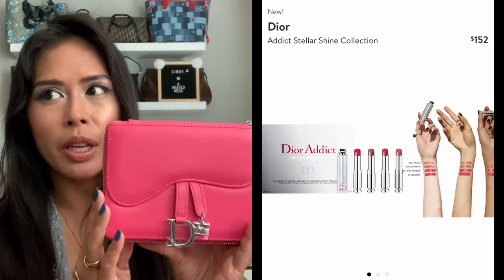So let me open one up for you. It says Dior and this pops out, and then it's just a tinted, very glossy lipstick. This is available at Nordstrom also, and they have a great gift with purchase.